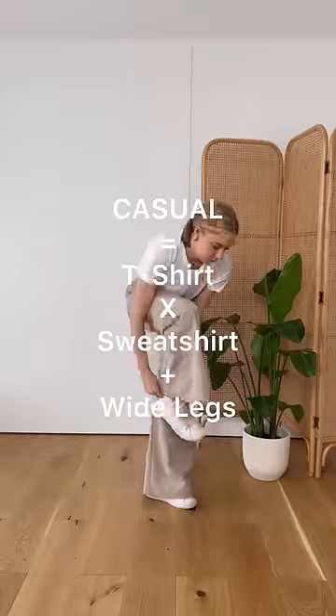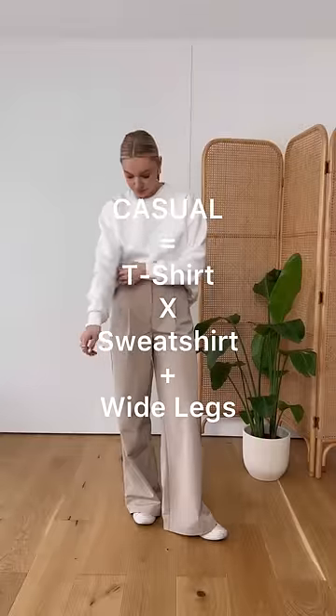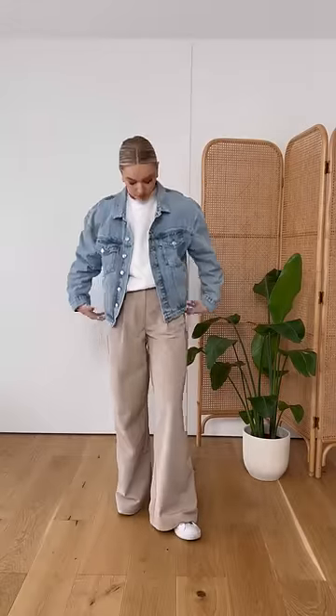For a more casual look, times a t-shirt with a sweatshirt and add in some wide leg casual trousers. This all-lighter look is perfect for the transitional season. So that's three totally different styles of looks using just one jacket.